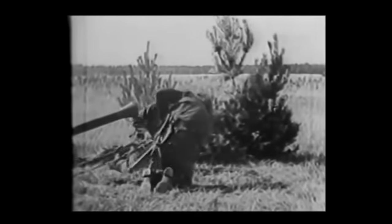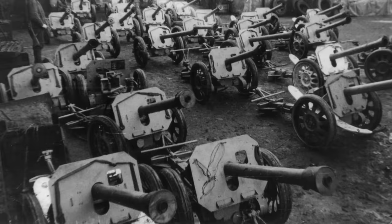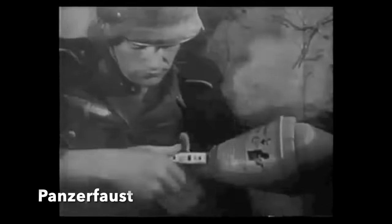Only some 3,000 Rakettenwerfer 43 were manufactured before the Germans realised the absurdity of the concept, and transferred over to the production of Panzerfaust — handheld throwaway shape-charge weapons — and also the further use of the Panzerschreck.